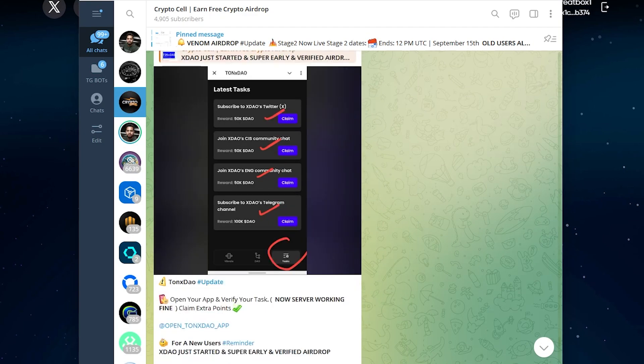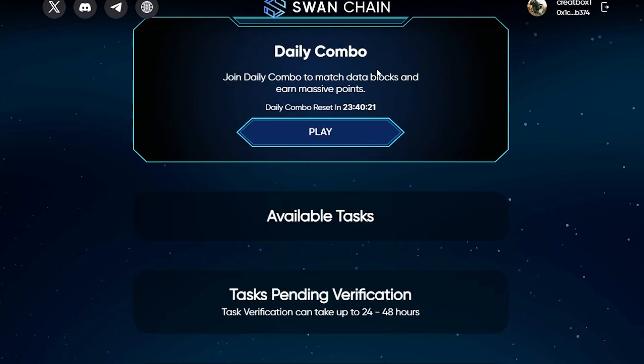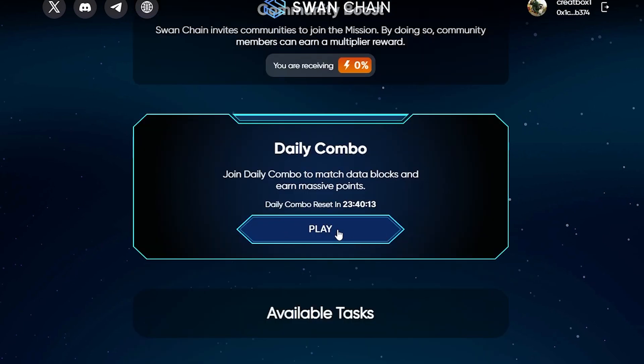So let's get back to the topic. Log in to your Sanchan account and click on daily combo. But before going to the daily combo, make sure to verify all your available pending tasks. Now click on the daily combo button.